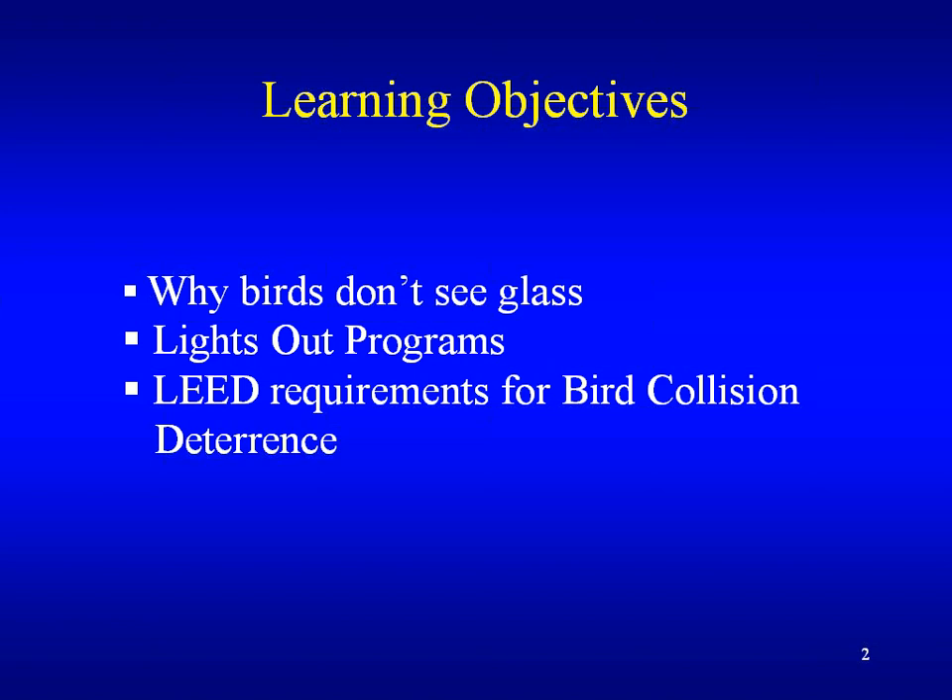Today's presentation format will be 44 slides. Brief questions are welcome during the presentation — raise your hand and Mark will alert me — and at the end we'll take questions and answers. The learning objectives for today are why birds don't see glass, lifestyle programs, and lead requirements for bird collision deterrent.